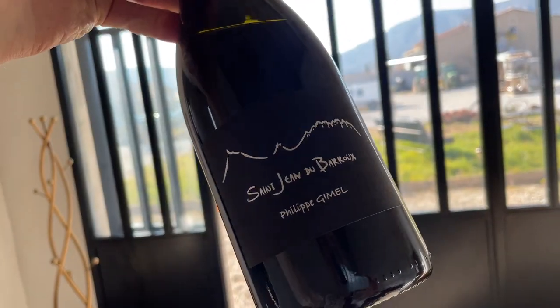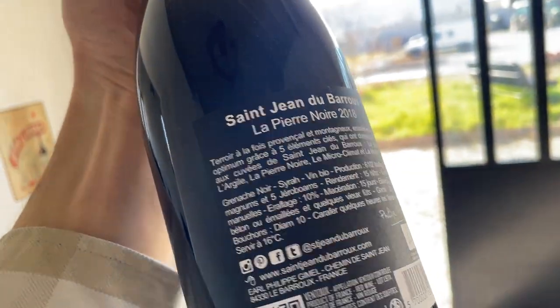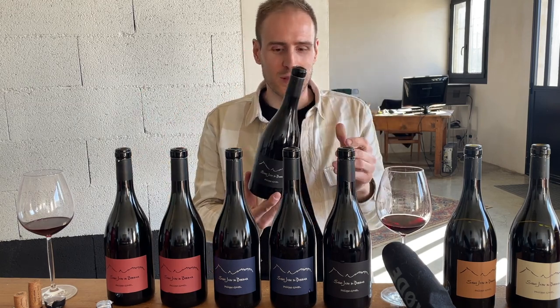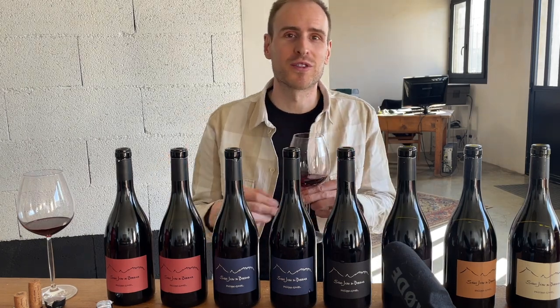The top wine is called La Pierre Noire. When I was drinking it, I was thinking I was drinking Northern Rhone Syrah, but then it's got all of this Southern Rhone richness and generous fruit as well. I haven't tasted anything like that down here.